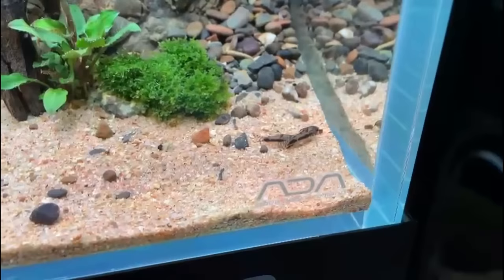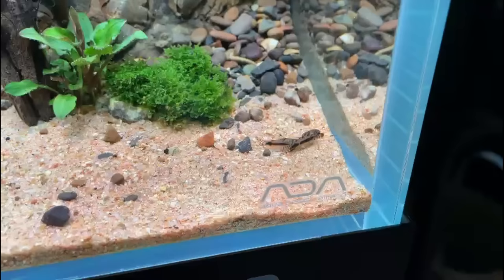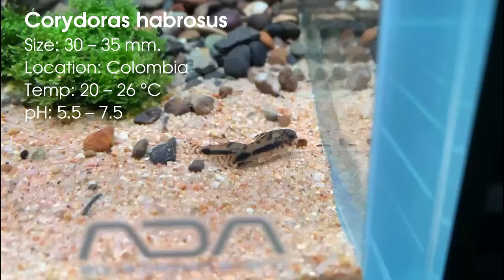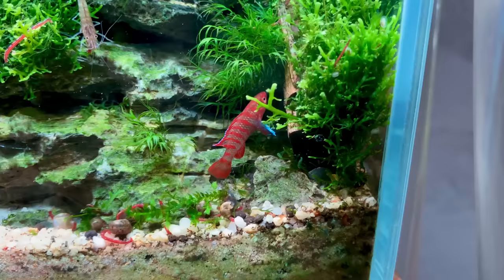Now there is one more type of dwarf corydoras I just didn't put on the list because it gets slightly bigger, but if you have like a 15-gallon you could also consider the salt and pepper corydoras — also very cute, but they just need a bit more space.